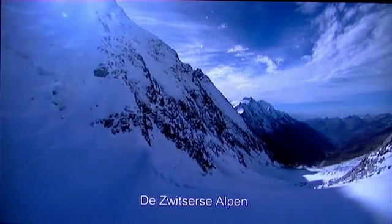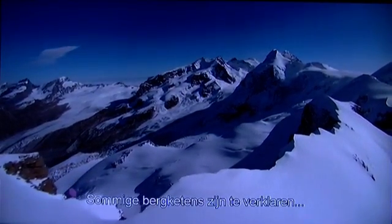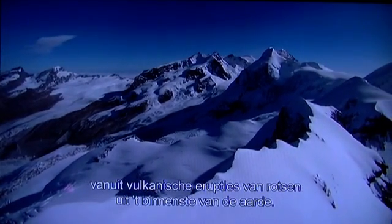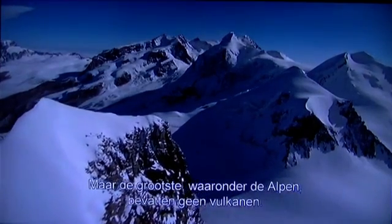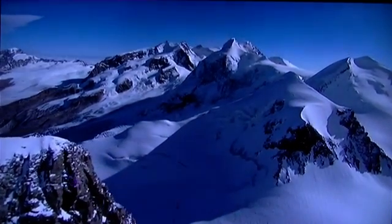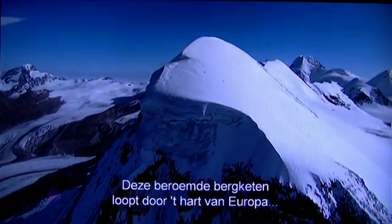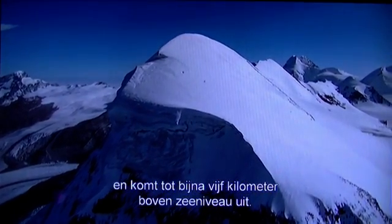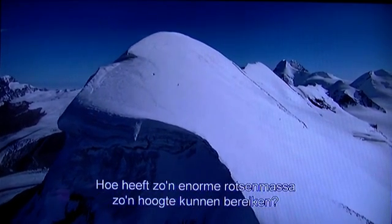The Swiss Alps. Some mountain chains can be explained by a volcanic eruption of rock from the depths of the Earth. But the greatest, including the Alps, contain no volcanoes. They appear to have risen, as if by magic, up from the plains beneath. This famous range runs through the heart of Europe and reaches over three miles above sea level. How was such a huge mass of rock pushed up so high?